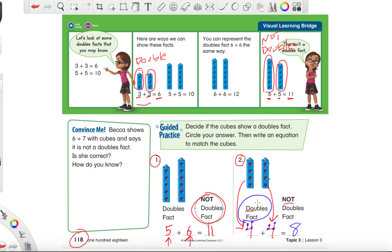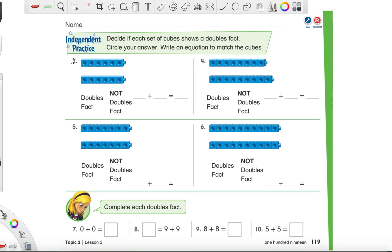Let's do one more together on the next page, page 119. It might look a little different on this page, but each little tower is its own group. I want you to try number three on your own. Make an addition sentence, solve it, then circle it if it is a doubles fact. If it is, circle the first choice; if it's not, circle the second one. Go ahead and try number three on your own.